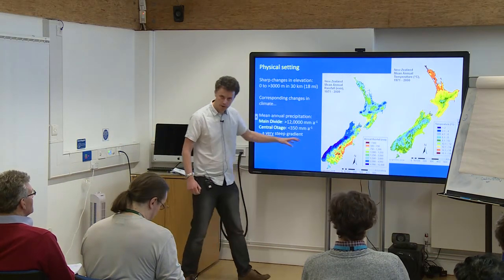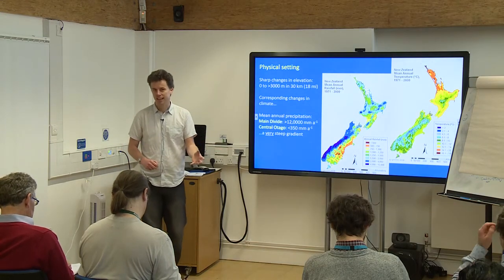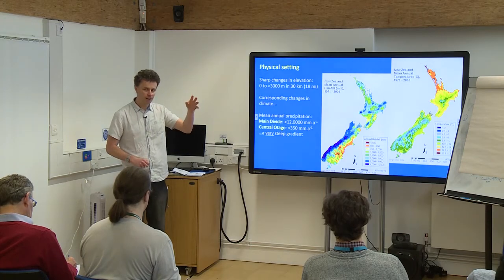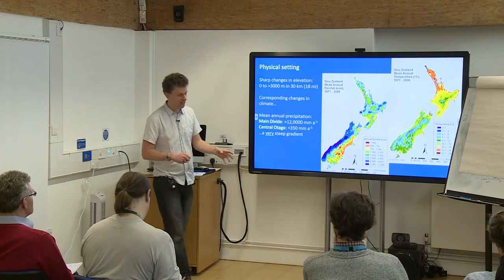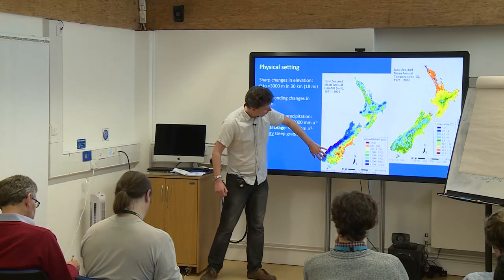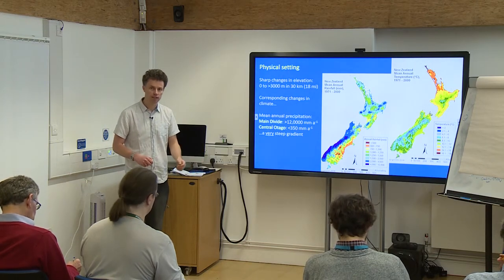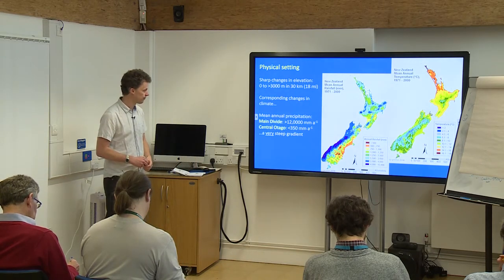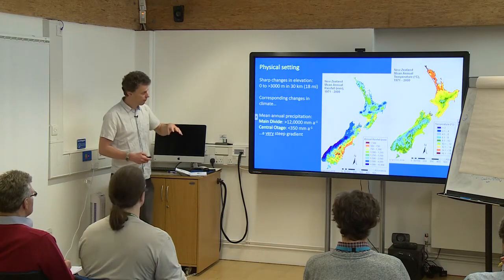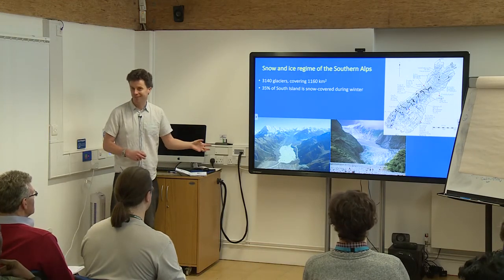That steep barrier strongly affects the precipitation climatology. From the west coast, where there might be 3,000 to 4,000 millimetres of rain a year, up towards the main divide the wettest rain gauge records just under 12,000 millimetres — 12 metres of water a year. It gets wetter as you go up, probably around 15 metres a year, but there aren't any gauges in those very wettest parts. Then there's a strong rain shadow behind it where mean annual rainfall drops to a minimum of maybe 400 millimetres, so into semi-arid conditions over very short distances.